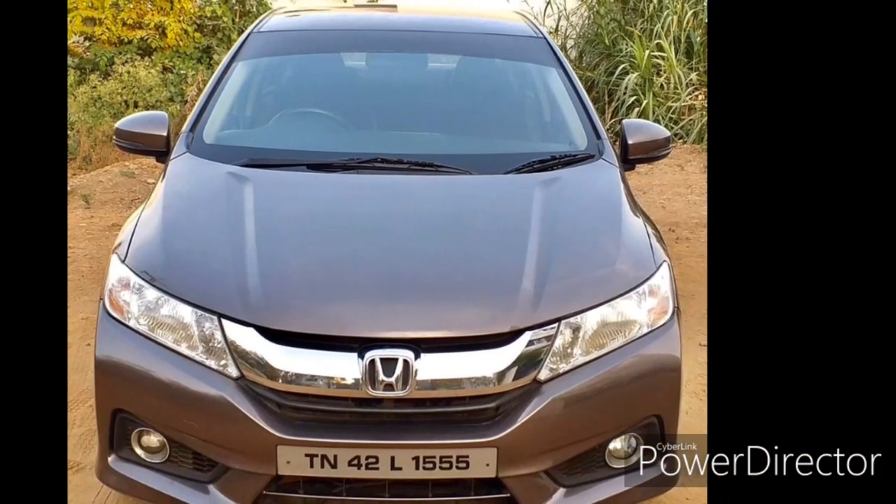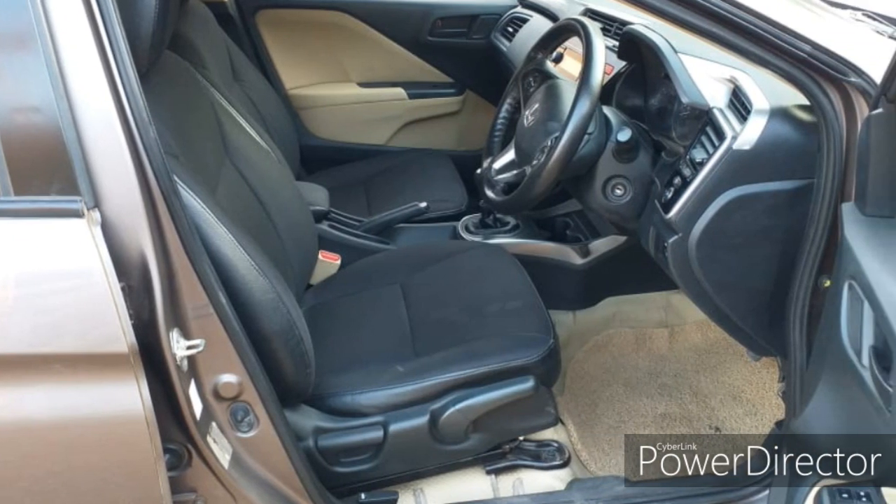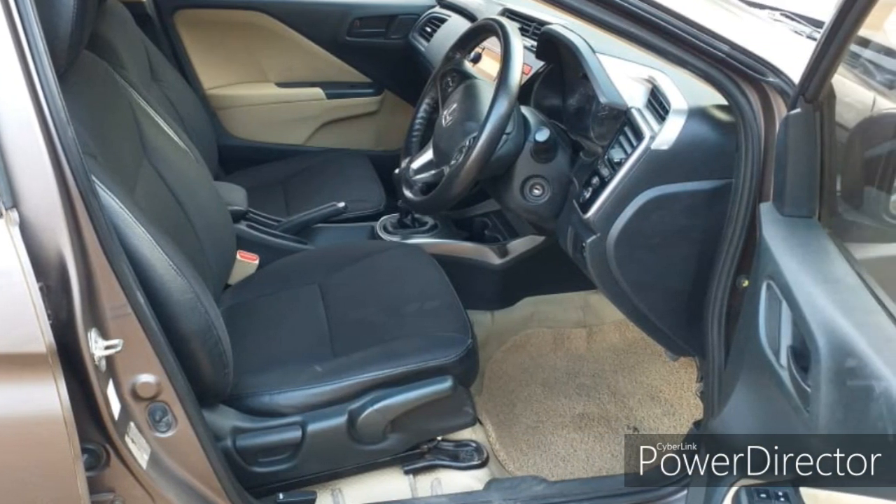Hi, Hello Friends! Welcome to Bala Cars! Today we are going to talk about Honda City. If you want to subscribe to the channel, you can click the bell icon.